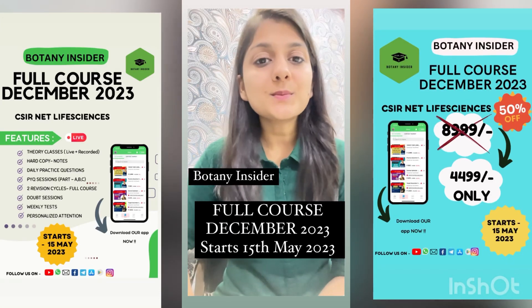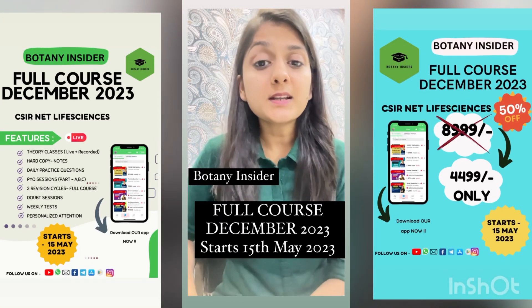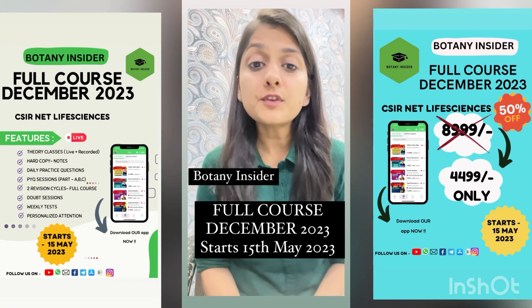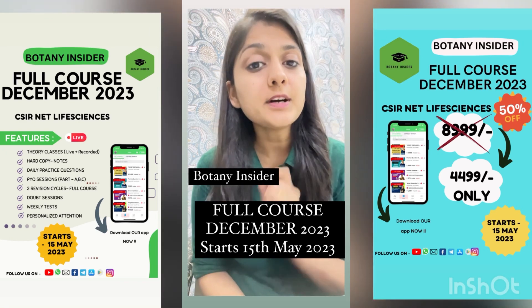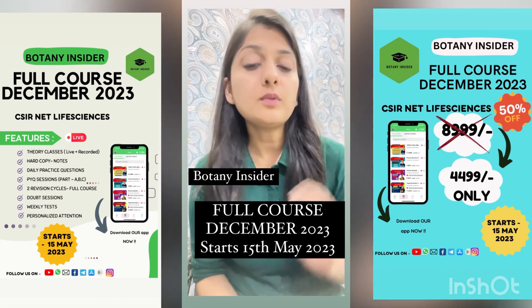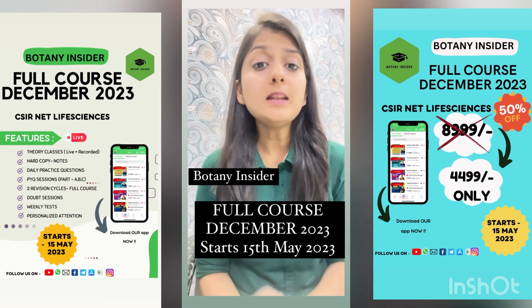Hello everyone, welcome to Botany Insider. This video is a reminder for you all that if you are targeting the December 2023 examination and looking out for a full course at minimal prices,